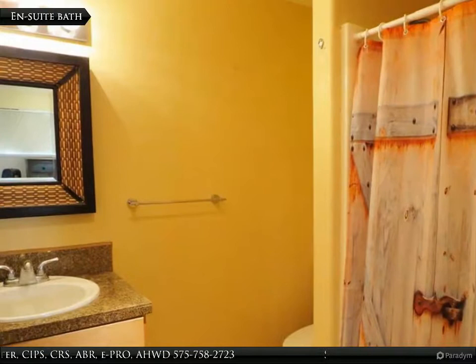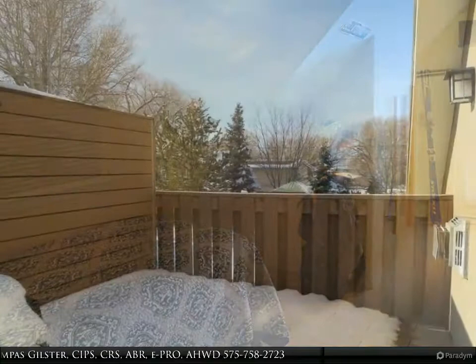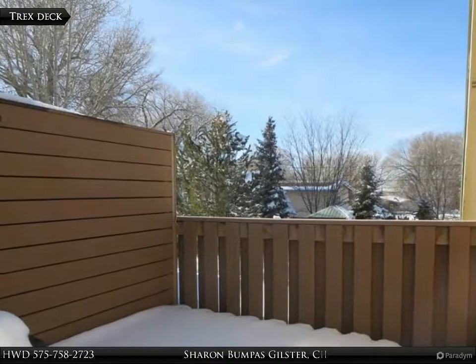Included upstairs is an ensuite shower bath, extra storage closets, and access to a Trex deck to view the famous Taos sunset skies.